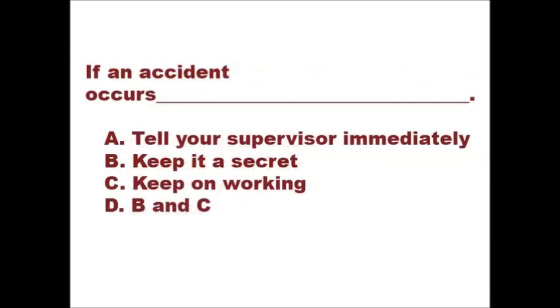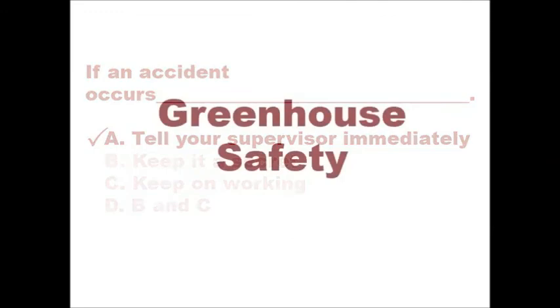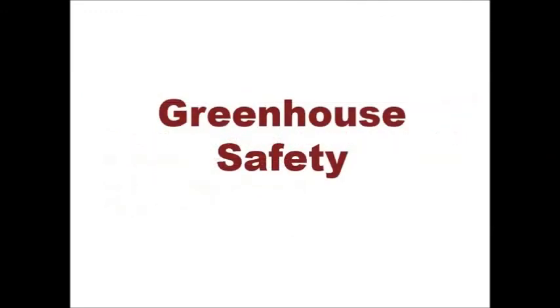If an accident occurs: A. Tell your supervisor immediately. B. Keep it a secret. C. Keep on working. D. B and C. If you selected A, tell your supervisor immediately, then you answered correctly. This concludes the module on greenhouse safety.